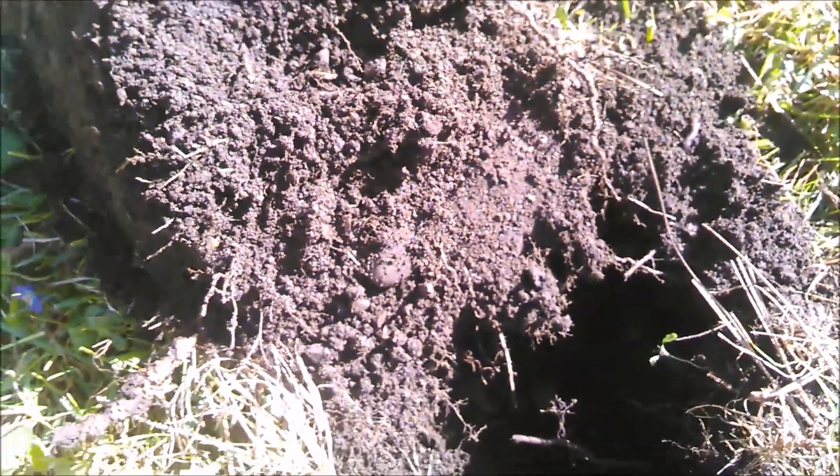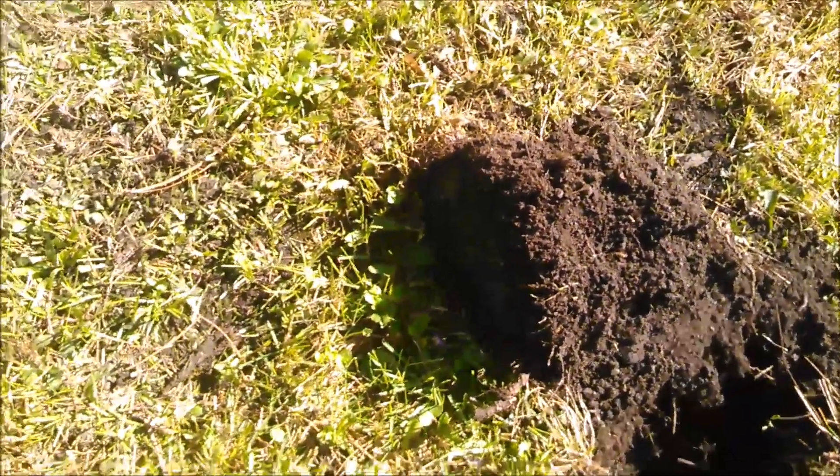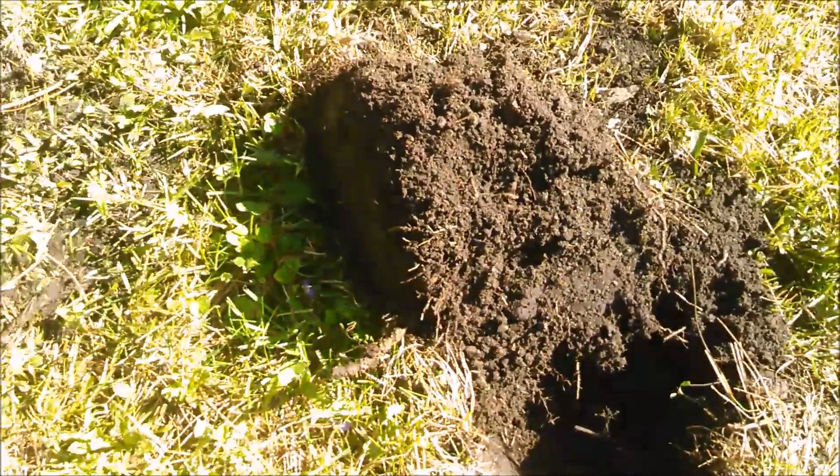This area is just so insanely infested with nails — there was a lot going on here back in the day. That's a pretty awesome relic. We'll see if I find anything else.